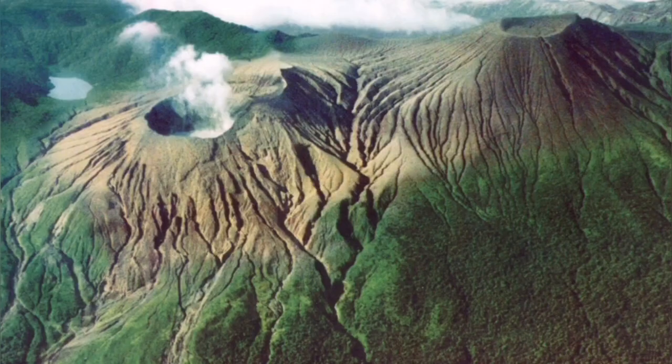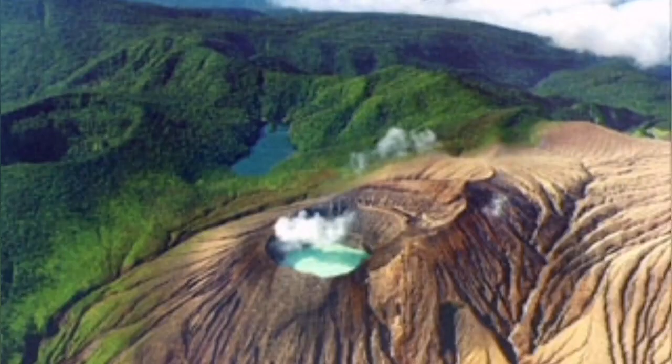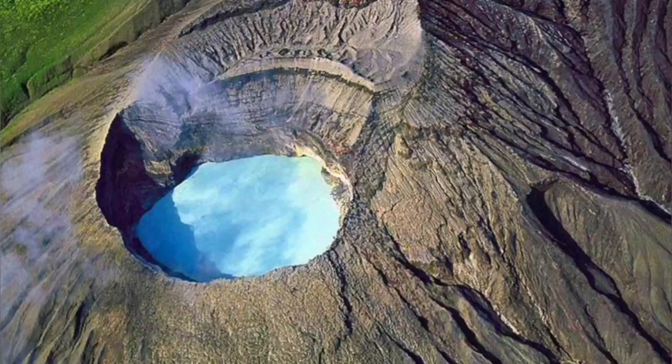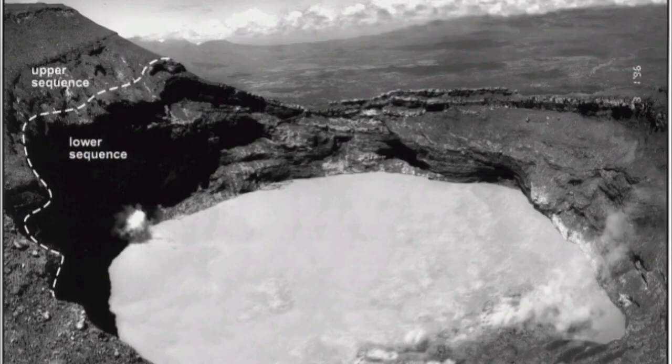You can see the water is green, indicating a lot of copper and sulfur — essentially a sulfuric acid mixture. This makes it dangerous and quite devoid of life; even most bacteria cannot survive in it, except for a few extremely hardy ones.